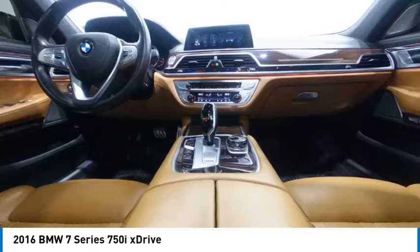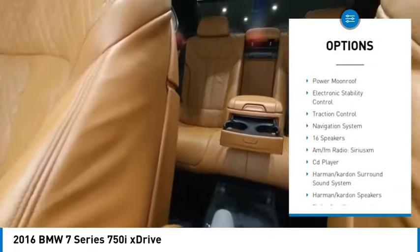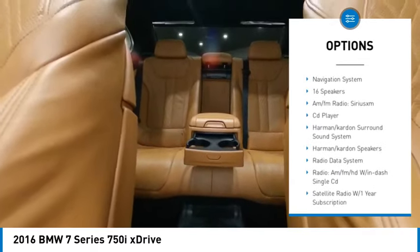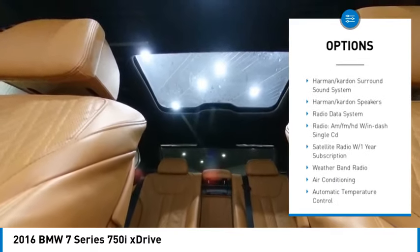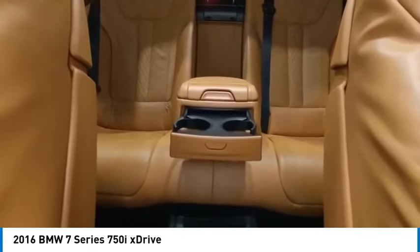Here are some of this vehicle's great options: rain sensing wipers, alloy wheels, brake assist, remote keyless entry, fog lights, four wheel disc brakes, speed control, power moonroof, electronic stability control, traction control.